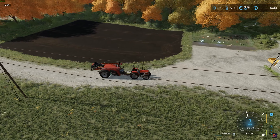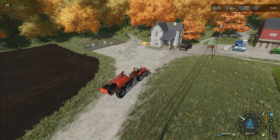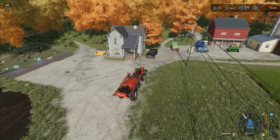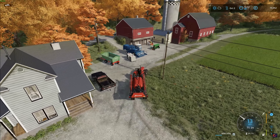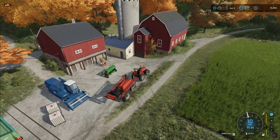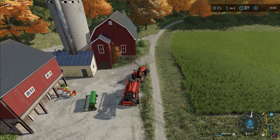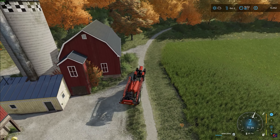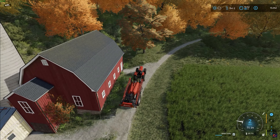That's it for the spraying of the field. It ended up taking about two and a quarter passes due to my inability to back that thing up — I had a little bit of trouble with the sprayer getting it in the right position. Just took me a little bit longer but not that much. We're going to go ahead and take the sprayer up by the barn and park it there.